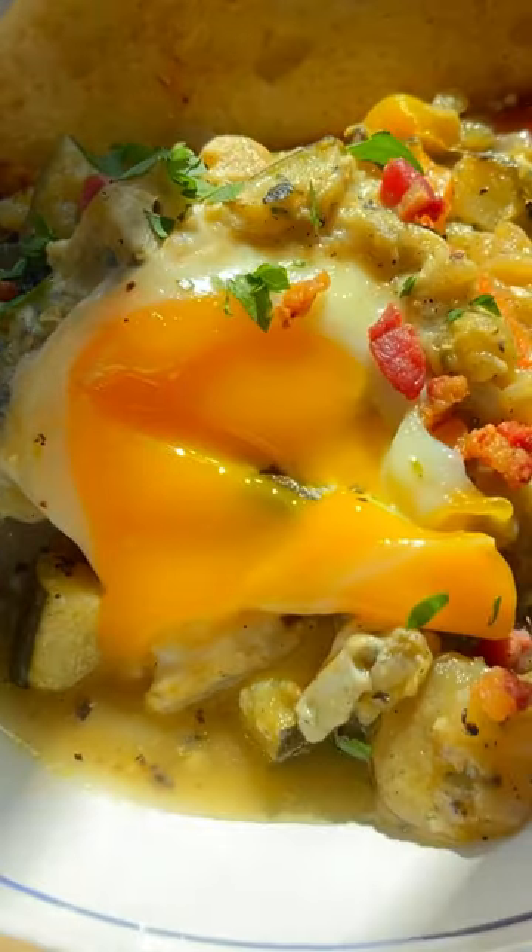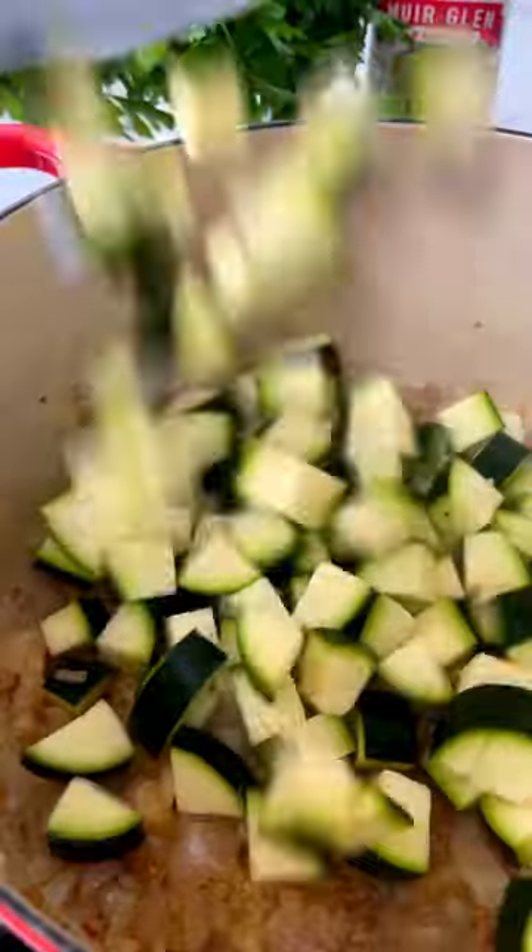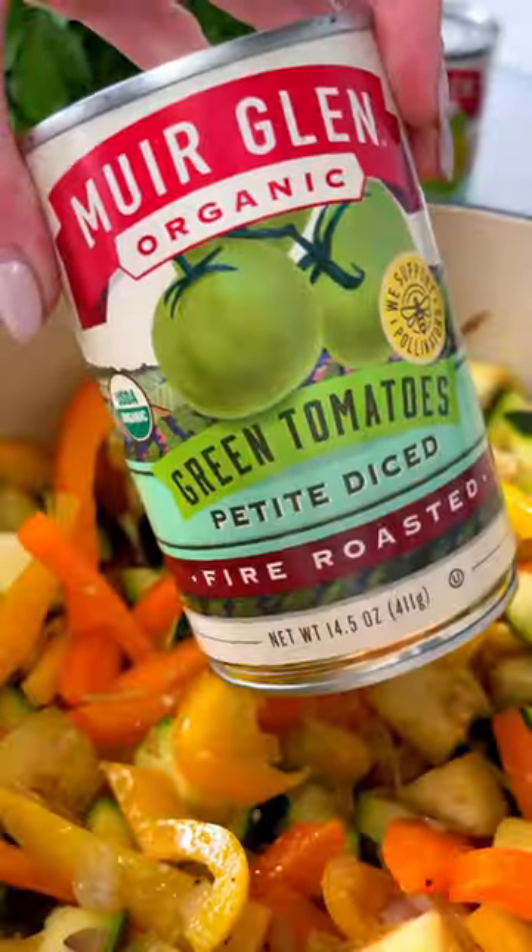Pisto is a traditional Spanish dish and the best way to describe it is to imagine ratatouille and shakshuka having a beautiful, delicious, vibrant food baby.